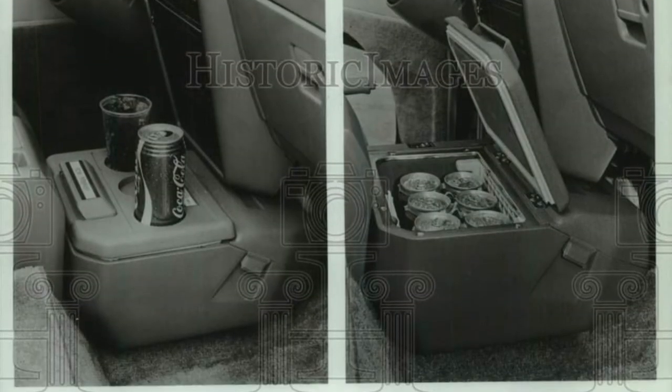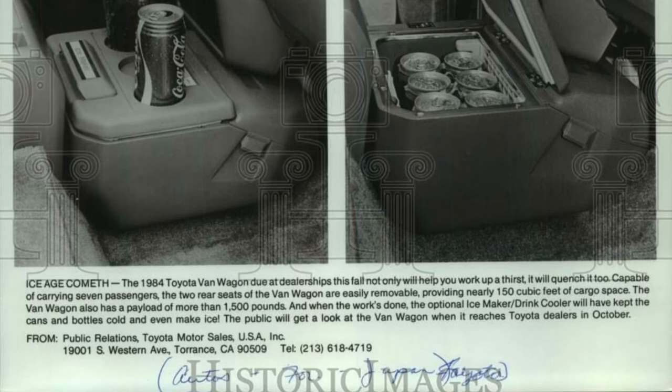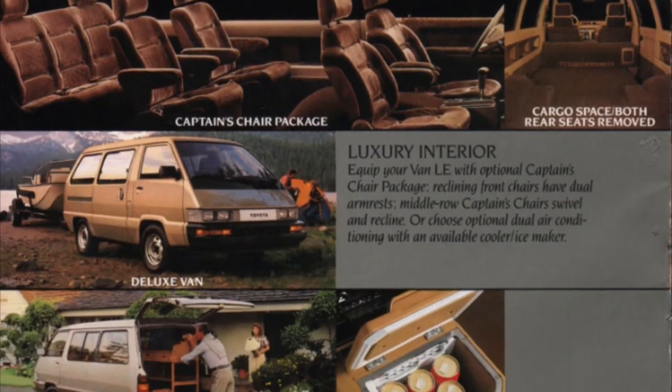It was basically a refrigerator cooled by air conditioning refrigerant lines, which isn't all that uncommon, but Toyota decided to add the possibility of making ice cubes with spill-proof ice trays. Unique, but apparently not a huge success, because the Van's successor, the Previa, lost this option.